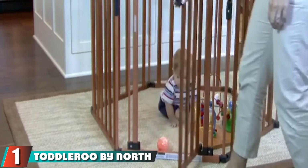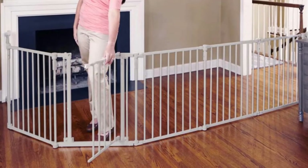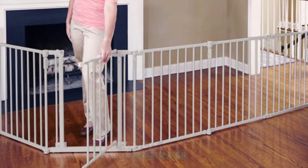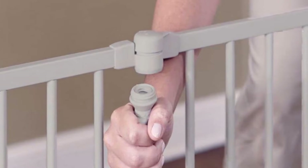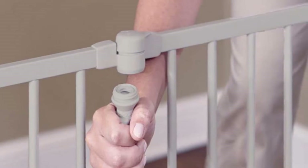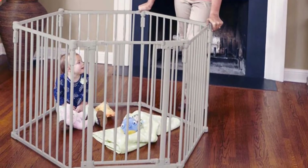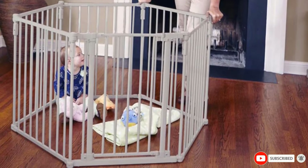At the first position of our list, we have Toddleroo by North States 3-in-1 Metal Superyard. If you need an extra wide barrier, this Toddleroo by North States 3-in-1 Metal Superyard will meet your needs. The gate has modern features for your modern home. It is a hardware mounting gate to accommodate extra tall baseboards, and you can mount it even to angled walls. This provides ultimate security through its high-quality dual-locking mechanism and swing-lock functions. It doesn't matter whether you need to create a safe play area for your little one or block off large spaces — this gate is customizable for everything. You can also add or remove the panels as needed.